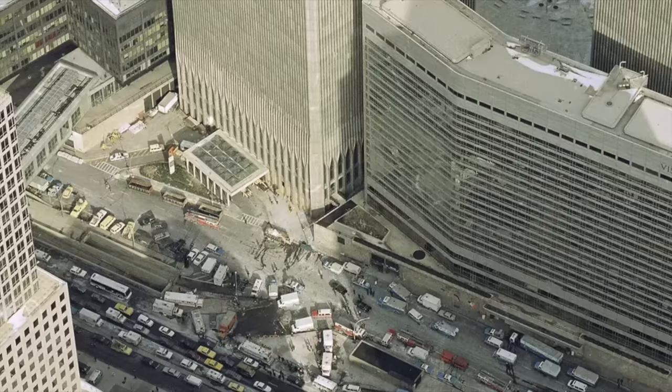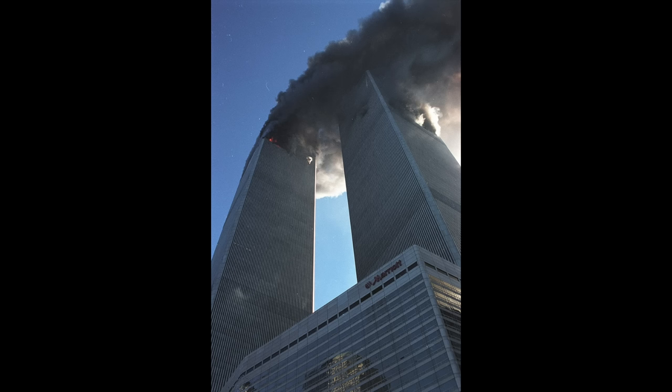When it comes to the Marriott Hotel being destroyed on 9/11, it was mainly the first tower to fall — the South Tower — that caused the catastrophic damage to the Marriott Hotel. The hotel was never replaced as part of the new World Trade Center complex.